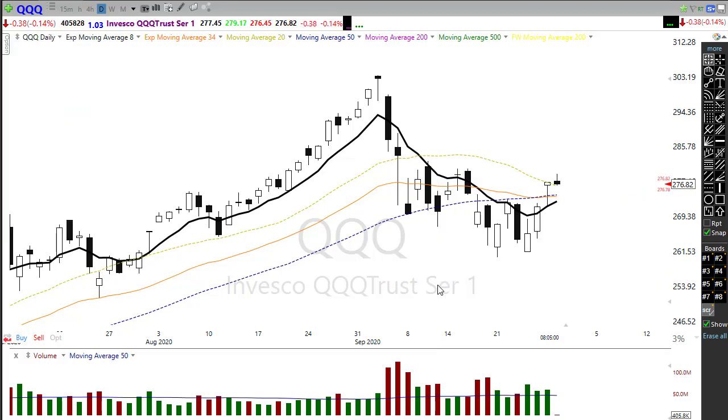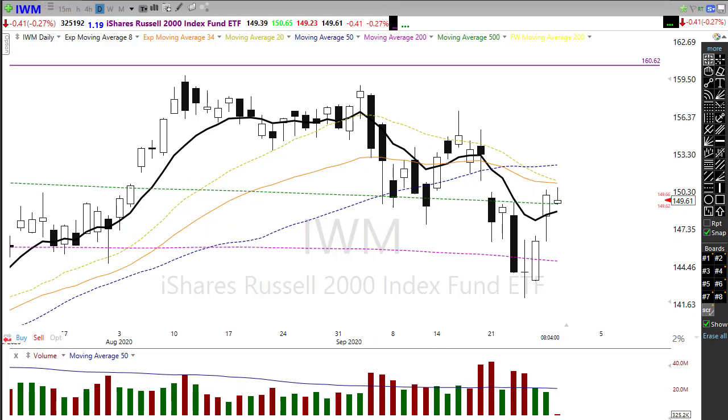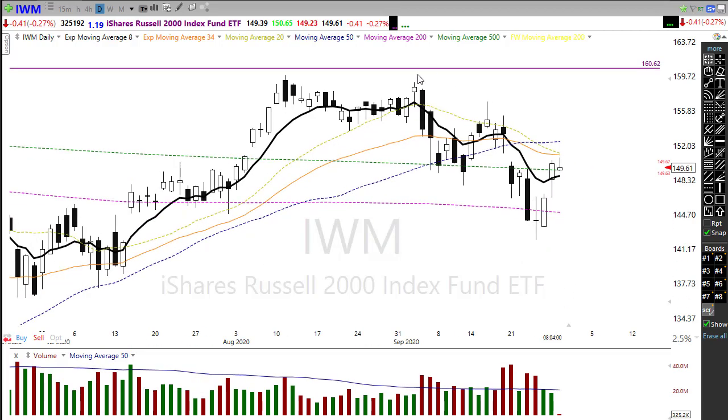Looking at IWM: also at a concerning point — two big days higher, which was nice, and it broke through the 500-day moving average. But the challenge still exists: the downtrend, price resistance in the chart, and the 50-day moving average above our shorter-term averages pushing down, creating a relatively strong level of resistance. There's the possibility we pop into there and then find a reversal back to the downside, so watch that closely.